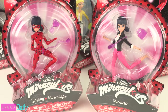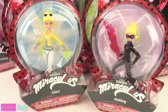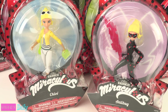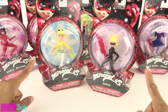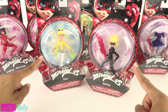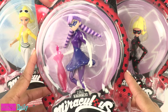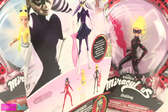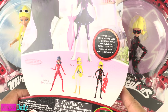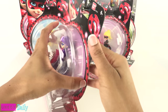So here is Ladybug and Marinette, Cat Noir and Adrian, Chloe and her akumatized form Antibug — I am very excited about these two. And there is Stormy Weather. I did not see an everyday look for this one, so I don't know if there is one and I just missed it, but I do not see one listed on the back of the box. Well, let's take them out and have a closer look.